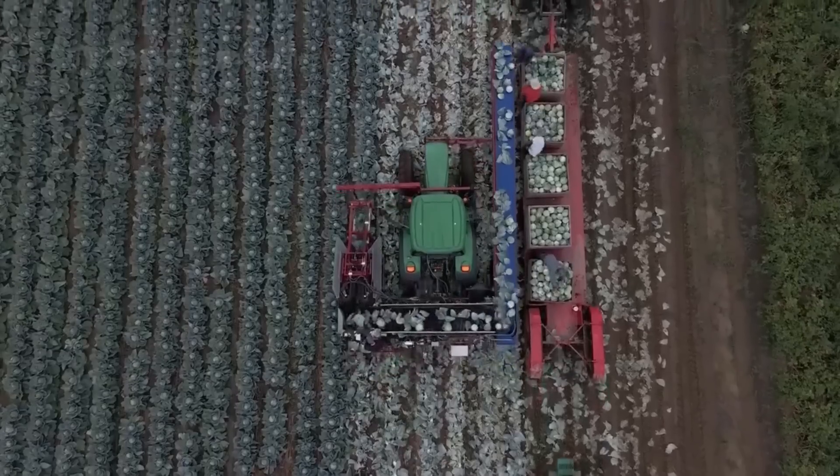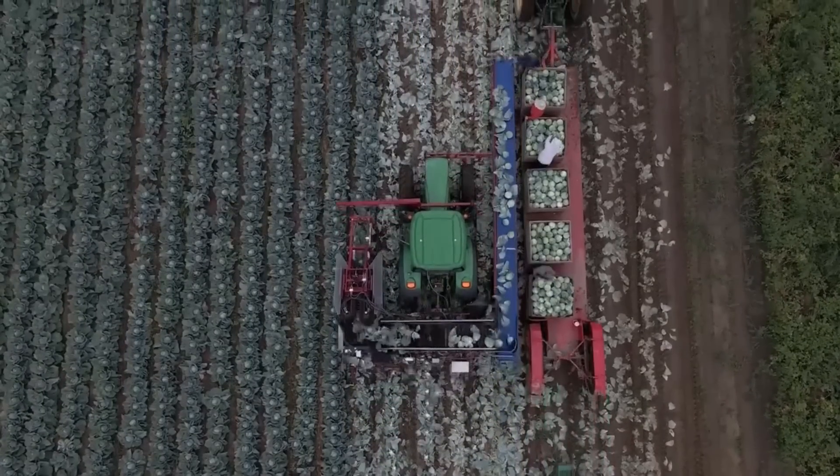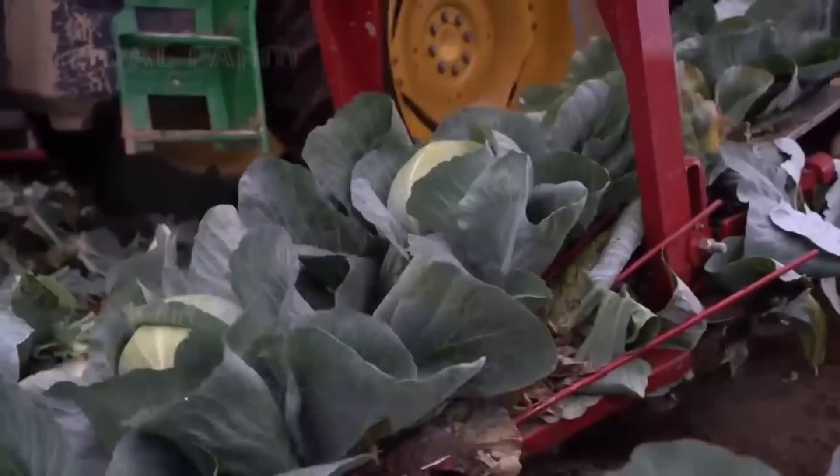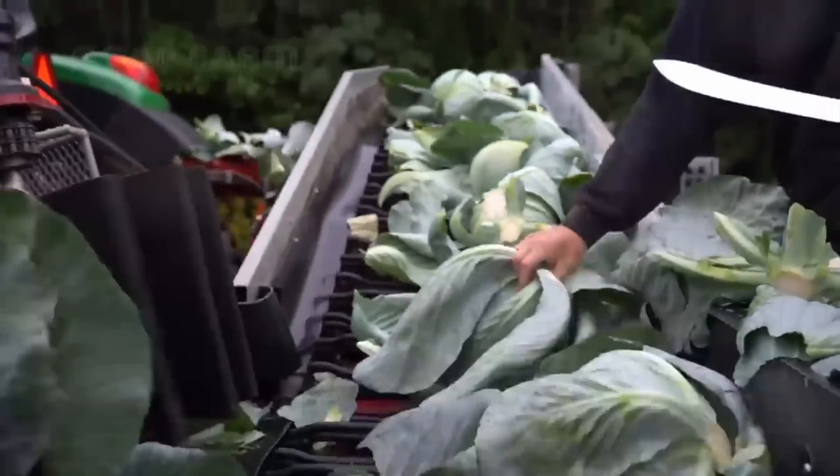The cabbage harvester is designed to harvest various types of cabbage, such as red, white, and green cabbage. Two primary models are offered: one for industrial processed cabbage and direct processing, and the other for fresh market and storage cabbage.